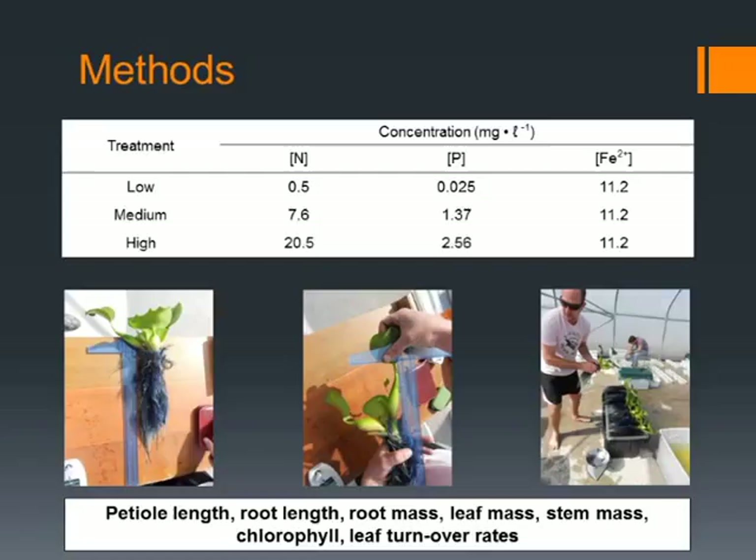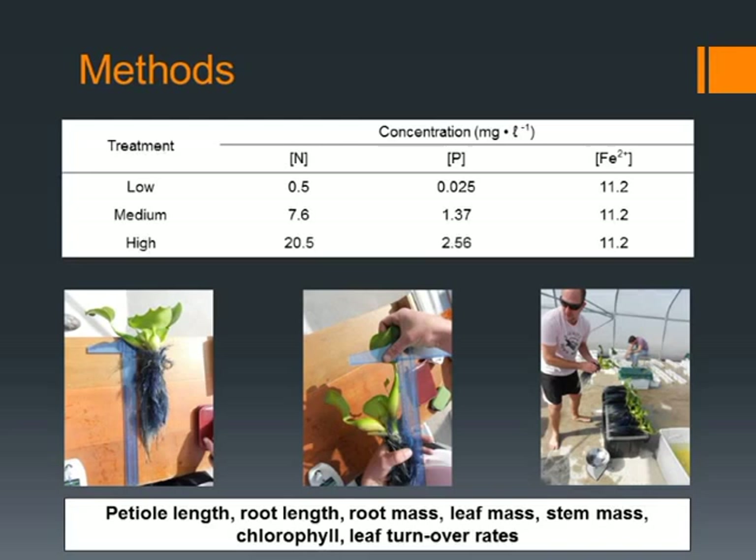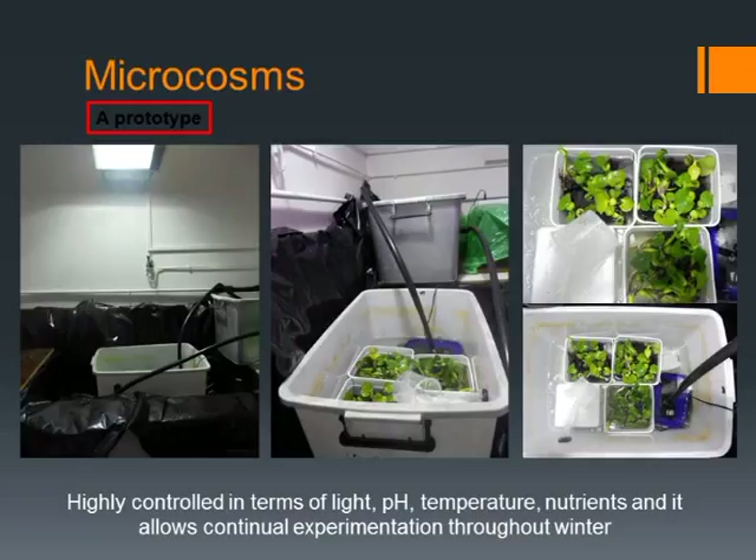We measured PTL length, root length, root mass, leaf mass, et cetera. We initially did the study outdoors, but it was evident that winter was going to hamper the results. So we moved it indoors and created a microcosm, growing water hyacinth in a circulated hydroponic system, which allows us to control for light, pH, temperature, and water circulation, and monitor these plants in a more controlled fashion.